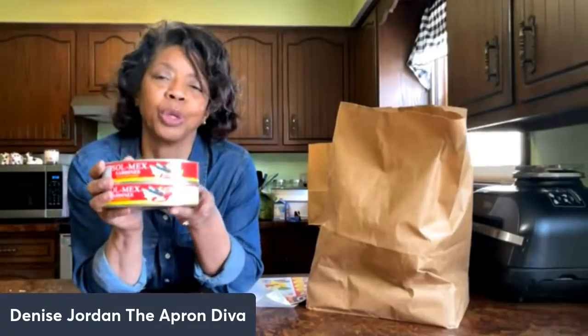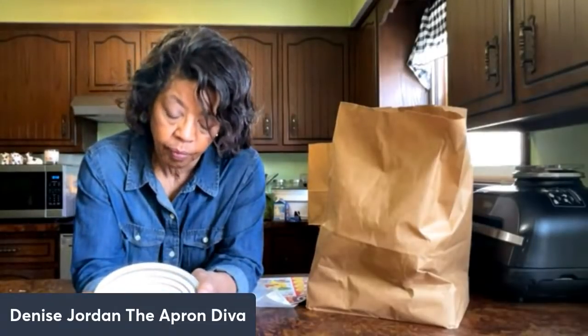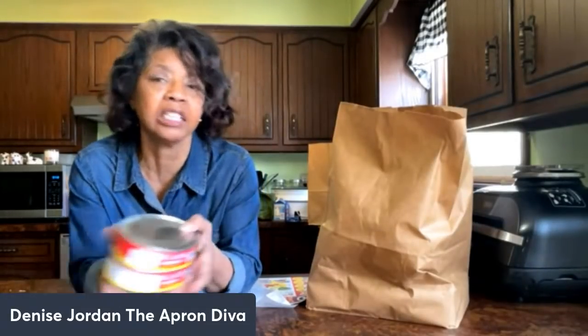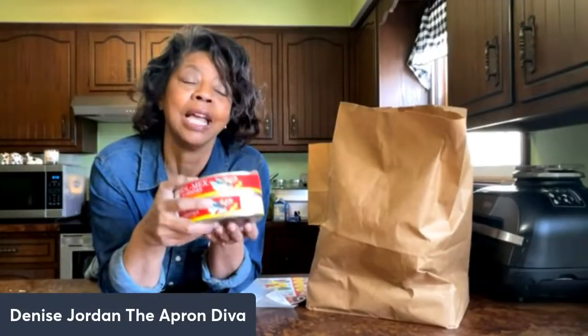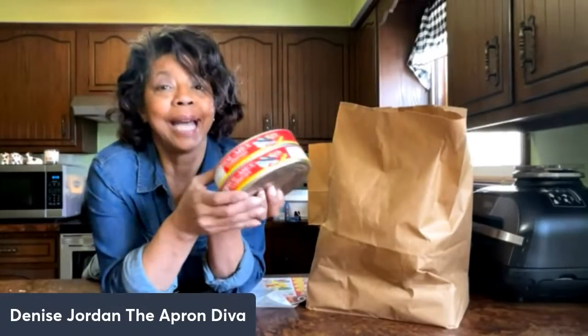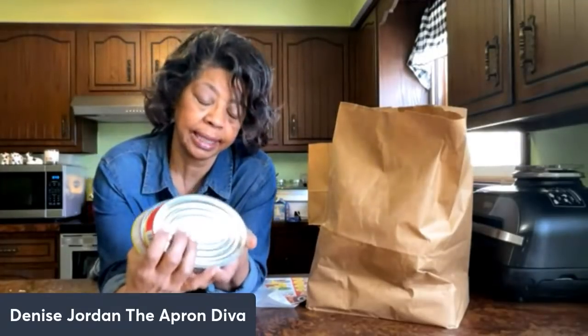I hope I don't regret this — it's some kind of Mexican sardines, a Sol Mix sardines in tomato sauce. My husband loves sardines; I don't — I don't like them in the can and I don't like being around them after they've been eaten. But he likes to take sardines as a snack when fishing and things like that. I thought, this grocery haul isn't just about me — he's paying for a good bit of it, so I got the sardines. If he likes them I'll get more.